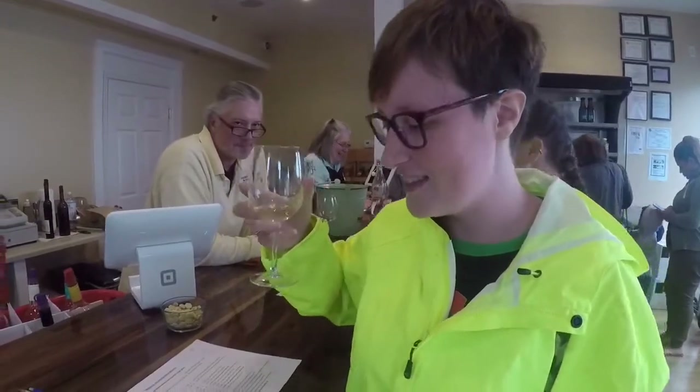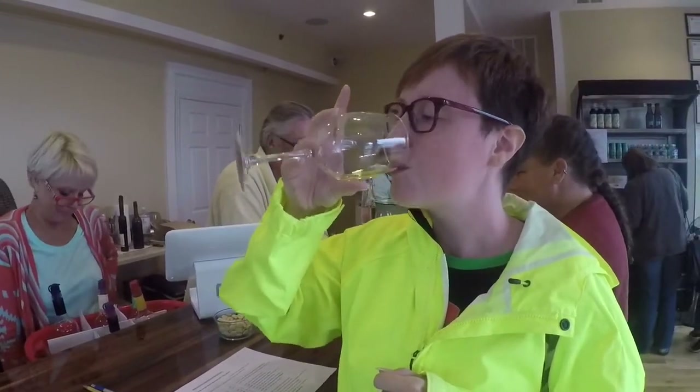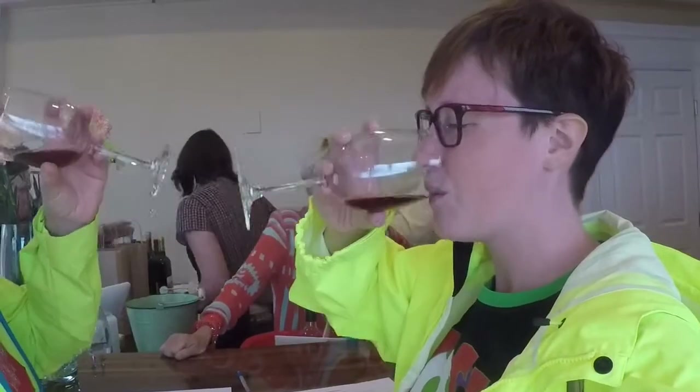We are tasting wines and this is Tropical Fruits Pinot Grigio, which has a coconut flavor, so let's see. Oh my gosh, that's really good. Cheers to Solomon's Island — yeah, to Solomon's Island. That is really good.